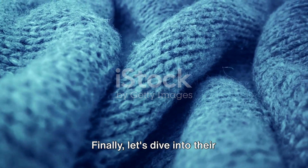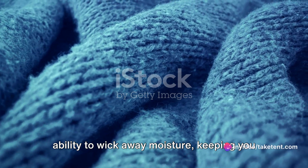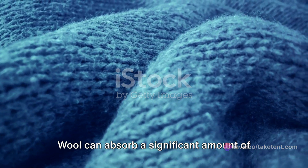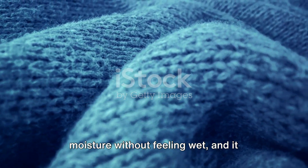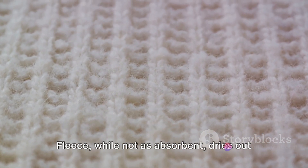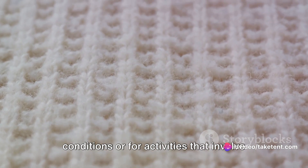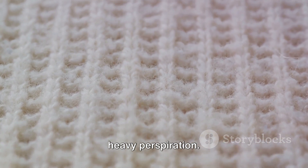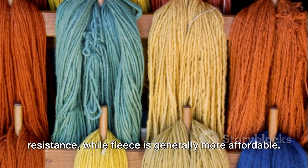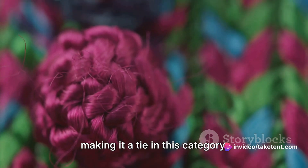Finally, let's dive into their moisture wicking properties. Both fleece and wool are lauded for their ability to wick away moisture, keeping you dry and comfortable during your outdoor adventures. Wool can absorb a significant amount of moisture without feeling wet, and it continues to provide insulation even when damp. Fleece, while not as absorbent, dries out rapidly, making it a great option in damp conditions or for activities that involve heavy perspiration. To sum up, wool stands out for its odor resistance, while fleece is generally more affordable. Both materials excel in moisture wicking, making it a tie in this category.